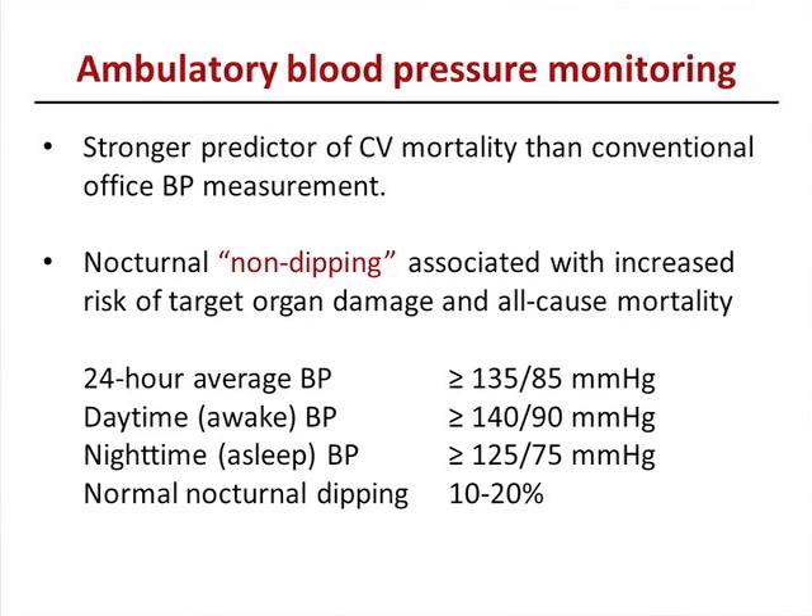Ambulatory blood pressure monitoring is considered the gold standard — it's a strong predictor of cardiovascular mortality compared to conventional office measurement. It provides a 24-hour average, a daytime average (above 140/90 is hypertension), a nighttime average (above 125/75), and nocturnal dipping. Normally there should be a 10 to 20 percent dip from daytime to nighttime. If there's no dip, that has independent value in predicting risk of target organ damage.